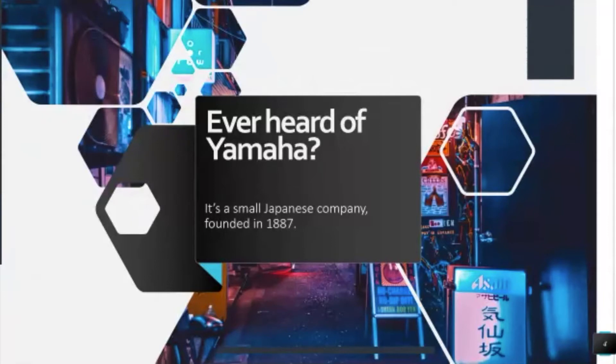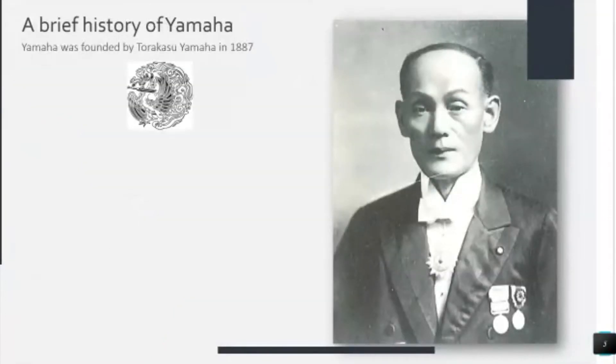Give you a little quick history on Yamaha. This is Torakasu Yamaha. He was born in 1851. He was the son of a low-ranking samurai of the Kishu clan. This was during the Meiji era in Japan, which is important because prior to the Meiji era, Japan had been a feudal state — a lot of competing clans and their samurai. In this case, Torakasu Yamaha's father was an astronomer for the clan. He was a samurai but also an astronomer. So Torakasu grew up with lots of books and scientific equipment and a fascination with technology and science, which his dad encouraged.